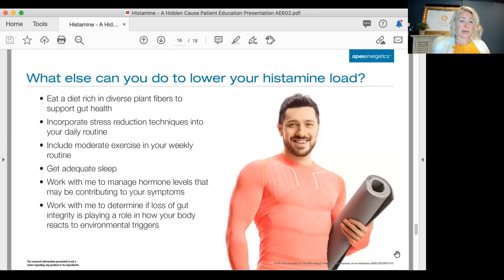To lower the histamine load, eat a diet rich in diverse plant fibers that you can tolerate. Incorporate stress reduction techniques — meditate, pray, use mindfulness apps for five minutes a day. Bring in some exercise. Get adequate sleep. Work with a provider to manage hormone levels that may be contributing — looking at tests like the Dutch hormone test to assess estrogen versus progesterone levels — and determine if loss of gut integrity is playing a role in how your body reacts to environmental triggers.